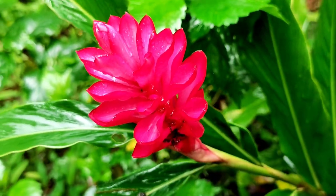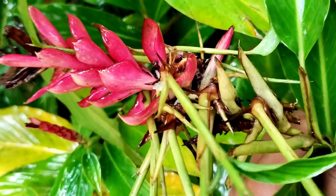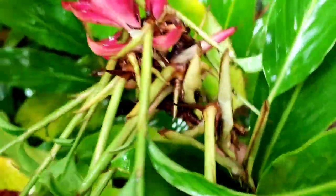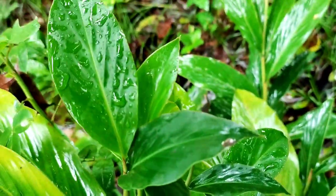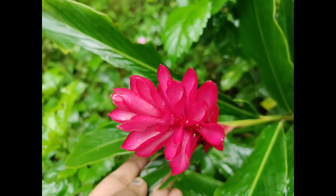Red ginger plant health benefits are listed in the description box — you can find all the details there. Please comment in the comment box. We will see you in the next video. Bye!